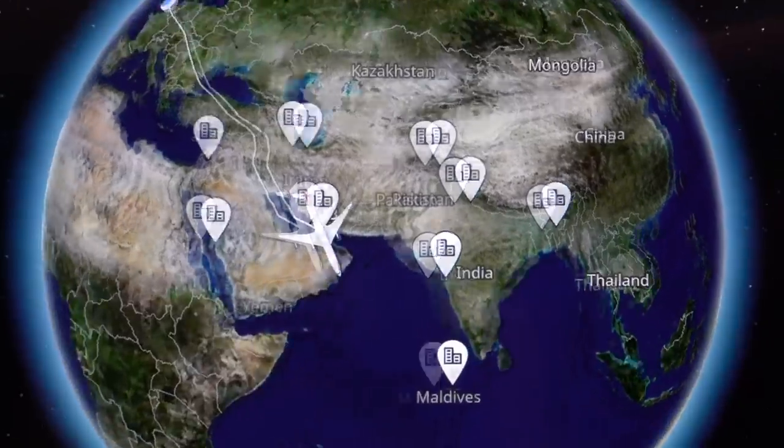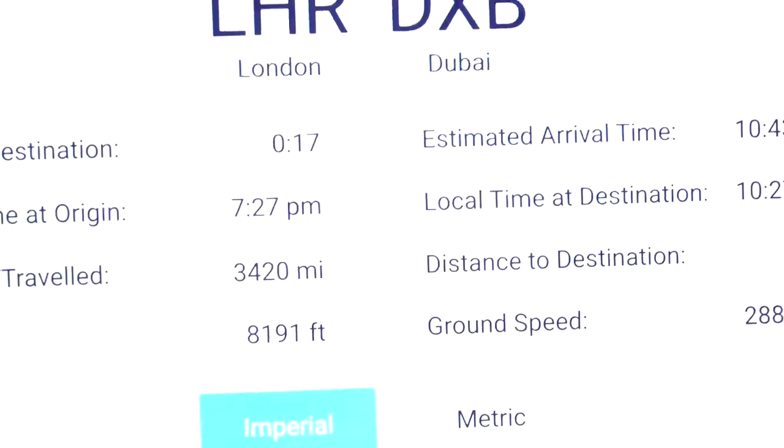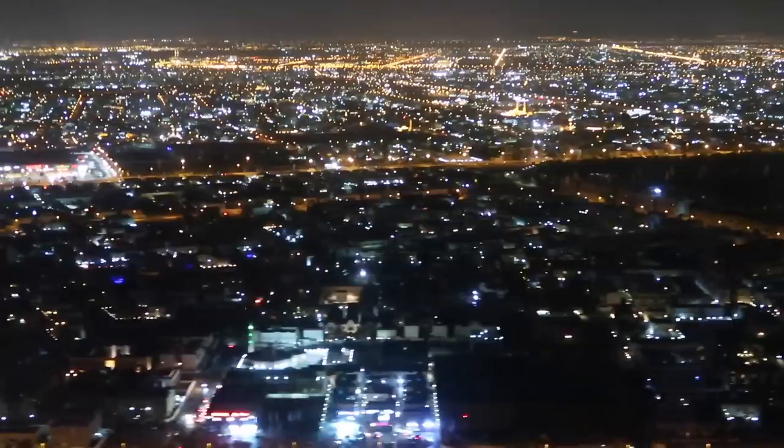Ladies and gentlemen, welcome to Dubai International Airport where the local time is just approaching 20 minutes to 11 in the evening.